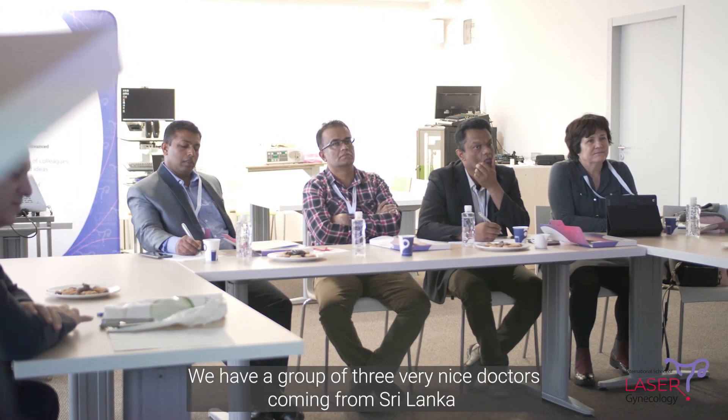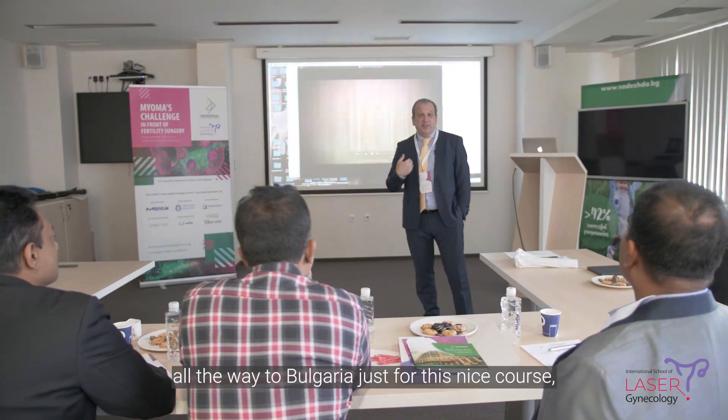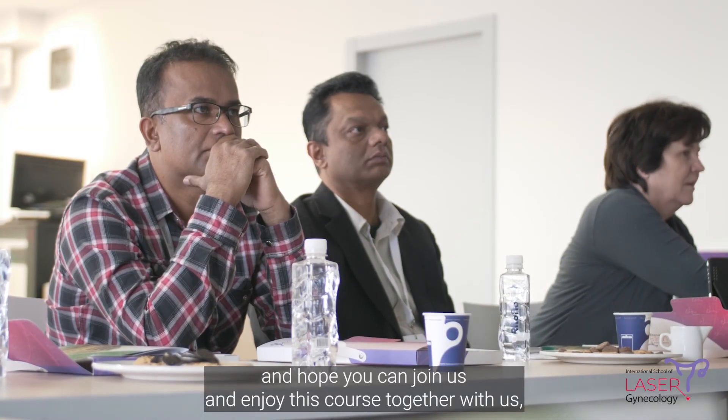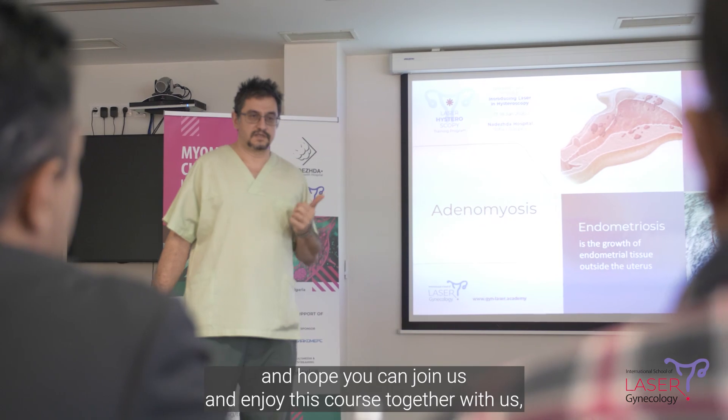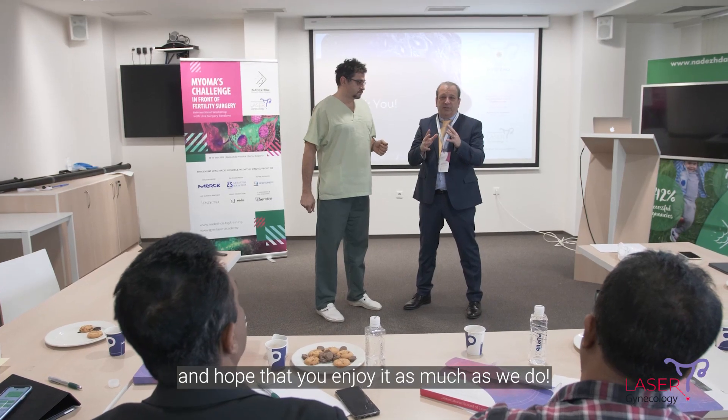We have a group of three very nice doctors coming from Sri Lanka all the way to Bulgaria just for this course. I hope you can join us and enjoy this course together with us. I hope that you enjoy as much as we enjoy.